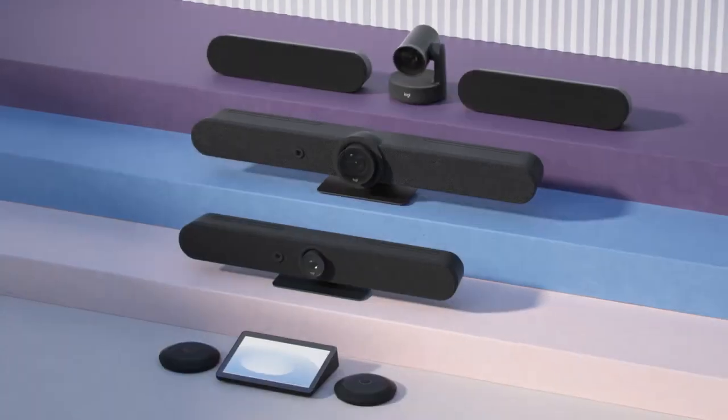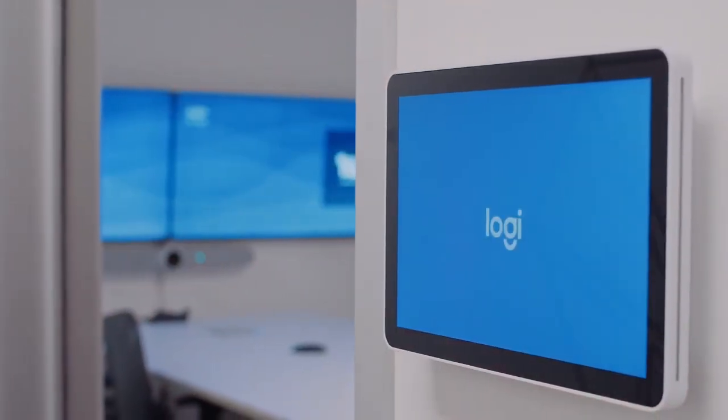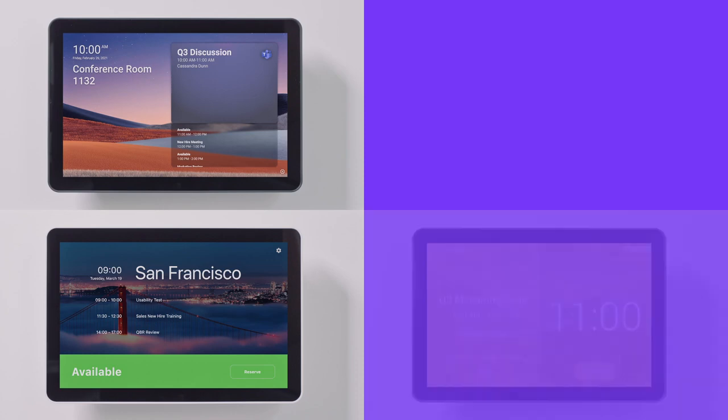Just like Logitech's other room devices, TapScheduler is simple to install, built to last, and compatible with multiple platforms. In just a few simple steps, TapScheduler can be configured as a Microsoft Teams panel, Zoom room scheduling display, and it's compatible with Meteo and Robin.